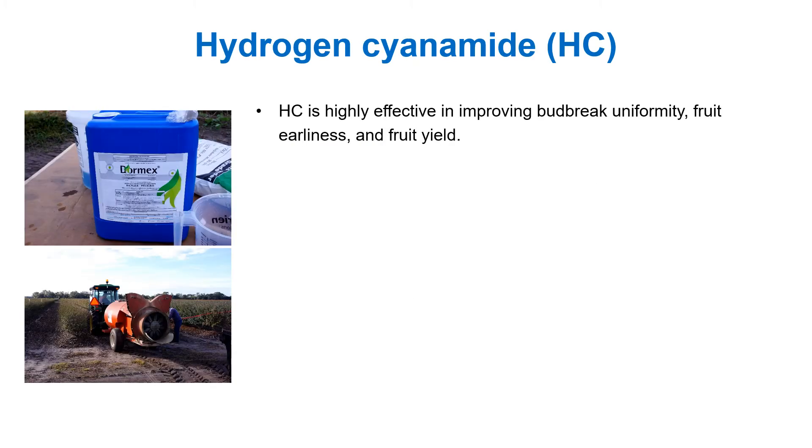Hydrogen cyanamide is a chemical used as a dormancy-breaking agent for some temperate fruit crops where insufficient winter chill is a limiting factor. The most well-known commercial product of hydrogen cyanamide is Dormex. It is highly effective in improving the rate and uniformity of bud break, fruit earliness, and fruit yield. It is widely used by blueberry growers in Florida.